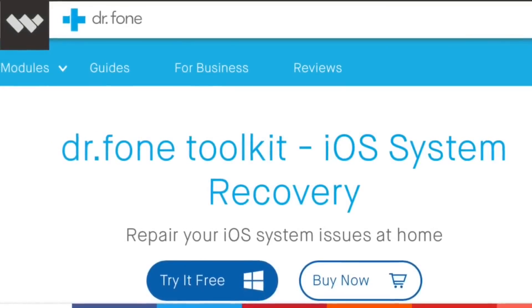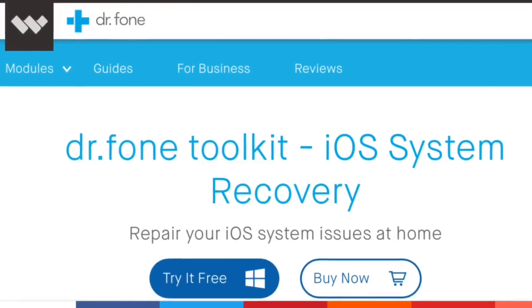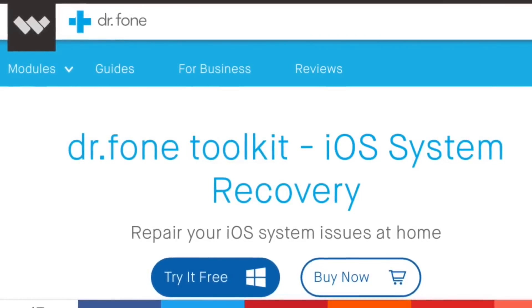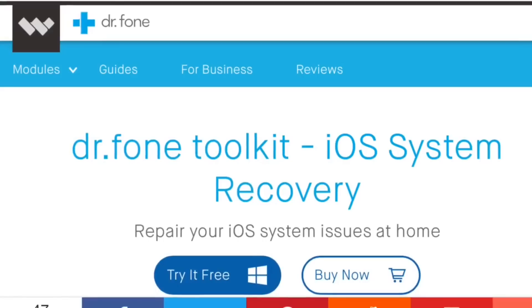Today's video is brought to you by DrPhone2Kit for iOS system recoveries. Whether your iPhone is stuck in recovery mode or a reboot loop, you can go ahead and learn more about the software in the links in the description. You also get a 20% off if you want to try it out today.